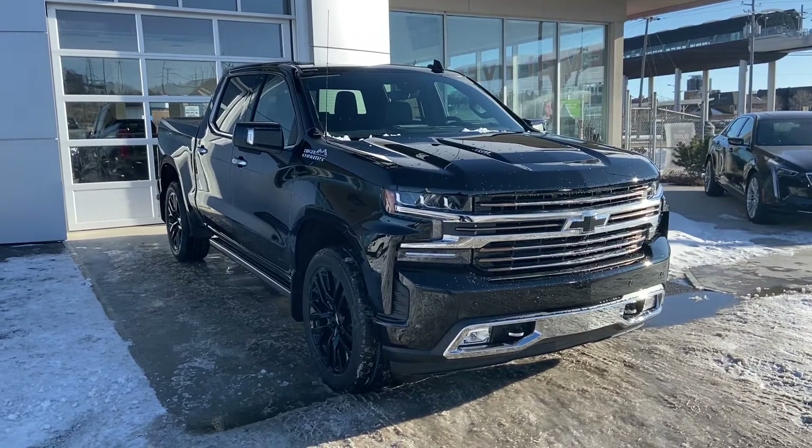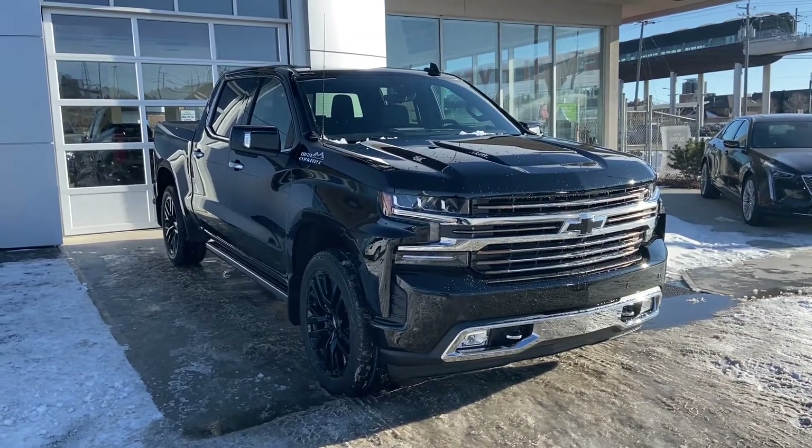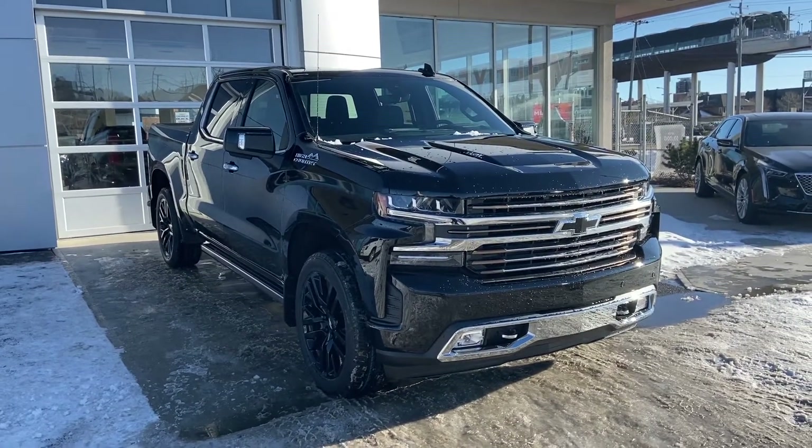Today we're looking at a brand new 2020 Chevrolet Silverado 1500 Deluxe High Country. This truck does come equipped with the 6.2L V8, mated to the 10-speed automatic transmission.